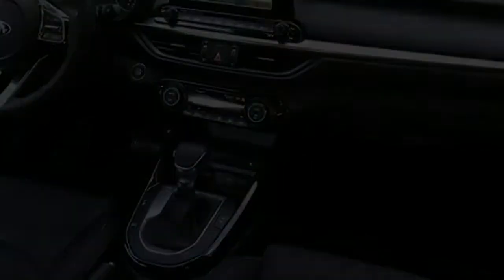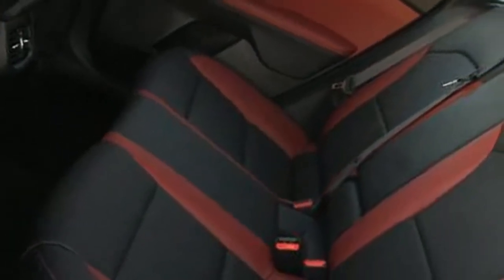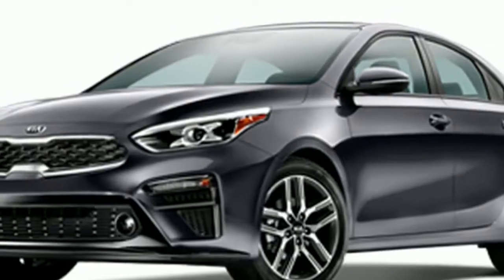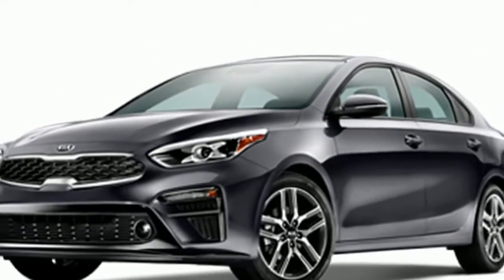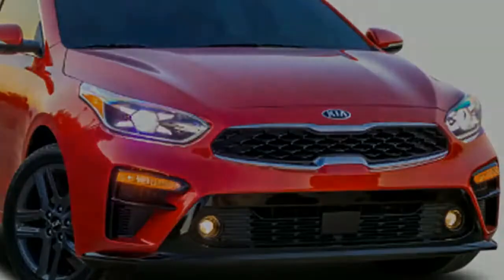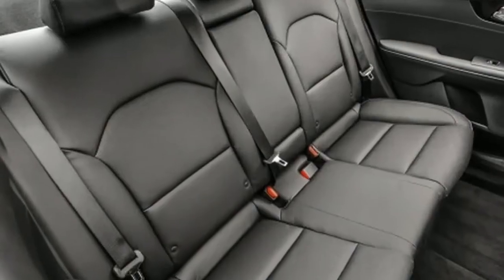A plentiful range of adjustment from the seat and steering column means even tall drivers can find a comfortable position. LXS trims and above get nice soft-touch dash and door panel surfaces. The rear seats are roomy enough for average-sized adults, though some rivals are slightly roomier.